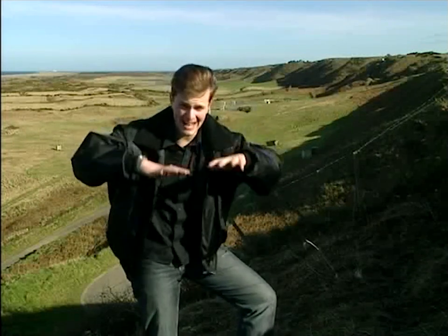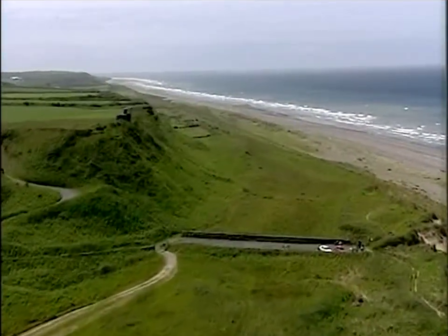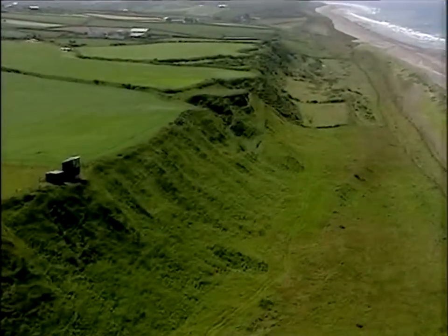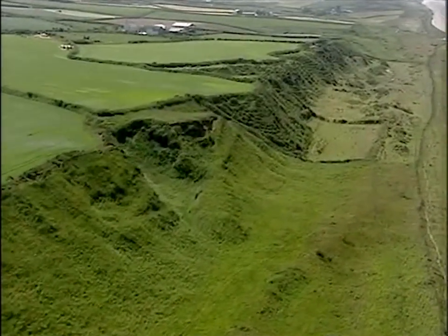But when the ice melted, the weight was gone, and the land began to slowly rise up again. It's a slow process, and the sea levels have changed during this period. Nevertheless, all this land is very slowly rising, causing what is known as a raised beach.